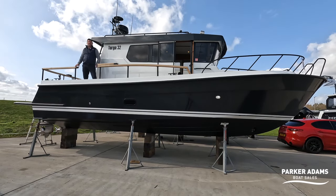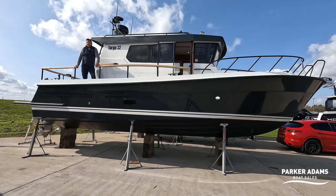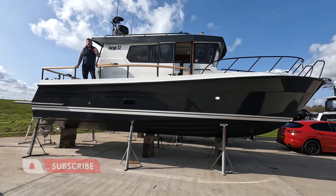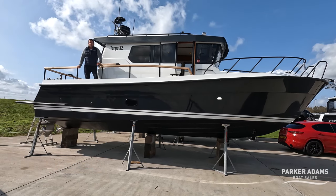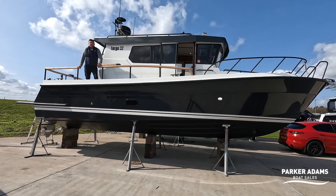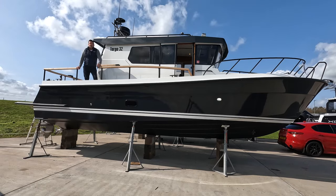This is a 2023 Botnia Targa 32. We're going to show you all the features and benefits this boat has to offer, and it has a lot. It's a fantastic 4x4 of the sea, only six months old, absolutely as new condition, so watch all the features and benefits with me right now on this walkthrough tour.